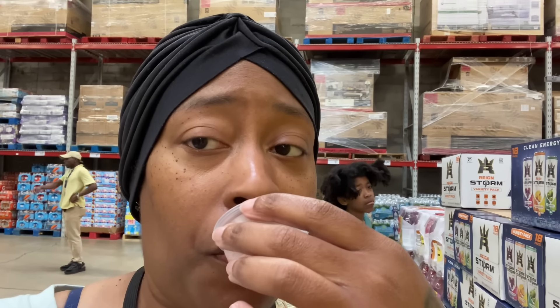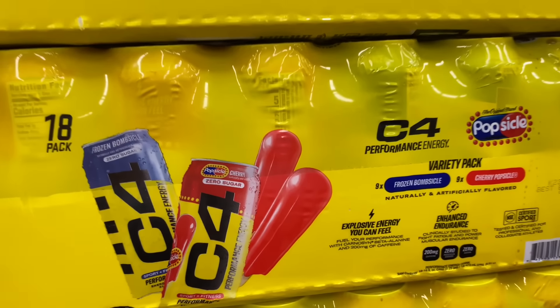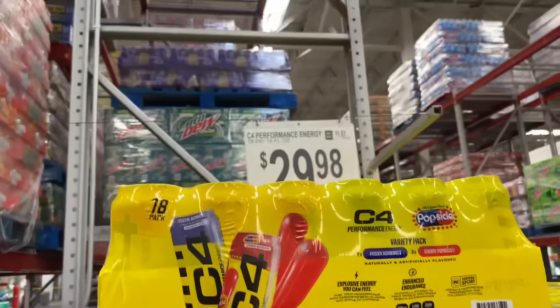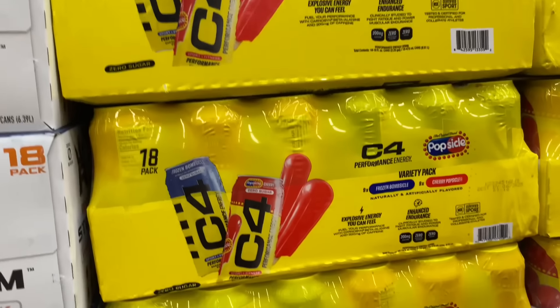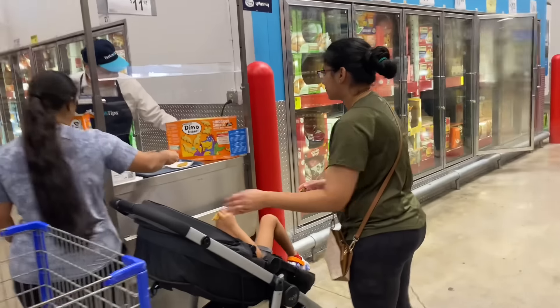We're gonna try it. It's bitter. They also have the Popsicle brand energy drinks for $29.98 — comment down below if you guys would try this.